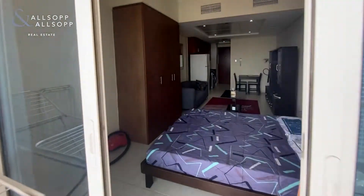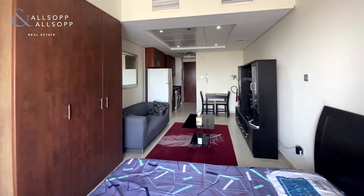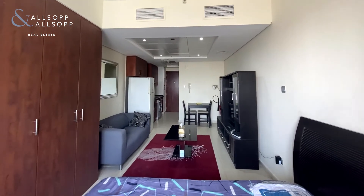If you would like further details on this apartment please don't hesitate to contact me. My number is 058 501 4123.